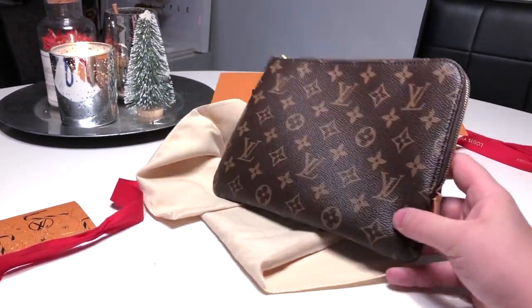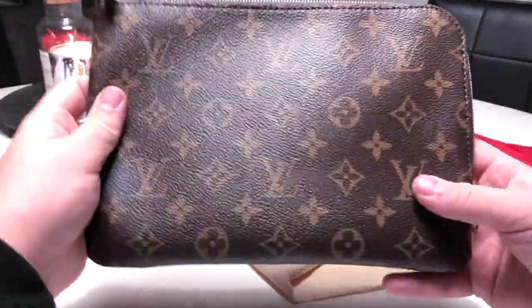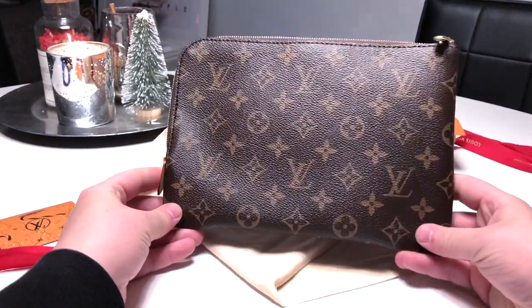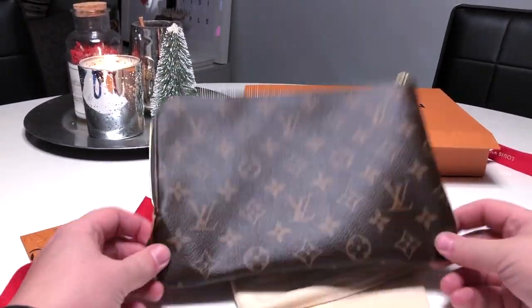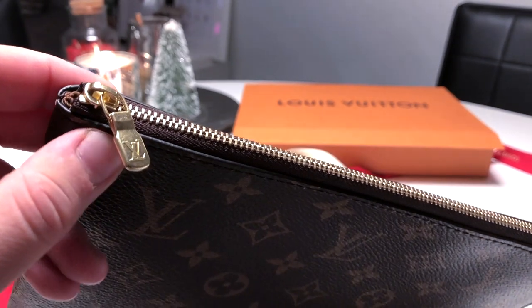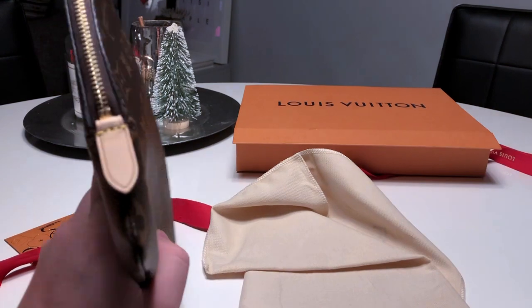I wanted to go for something a little more compact, and this is the same size as my fragment pouch, which is pretty handy. It features monogram canvas which is very soft and smooshy — it is two pieces of canvas stitched together. On the outside it features gold hardware with LV, and it's a half zip-around so it doesn't go all the way, it just stops here.